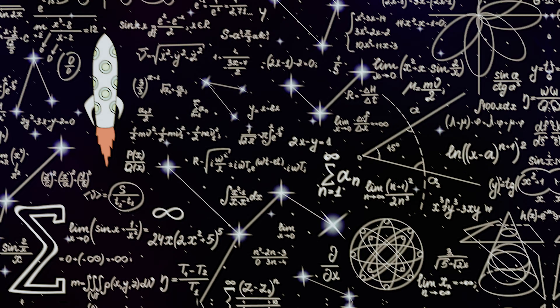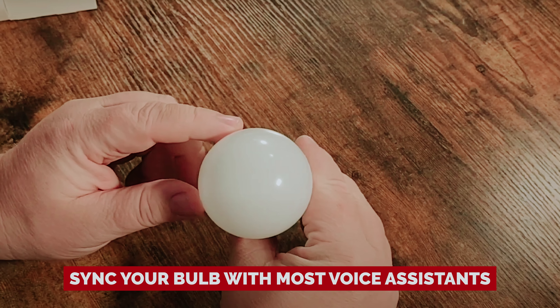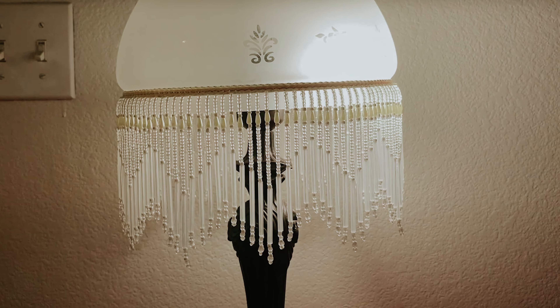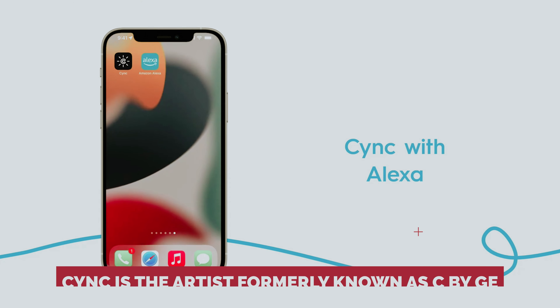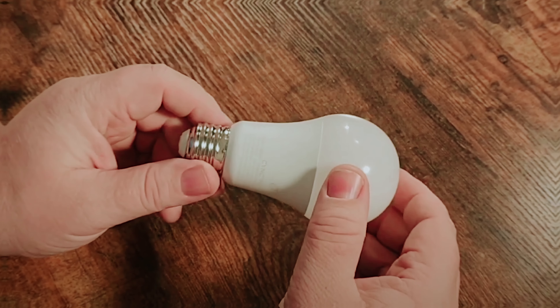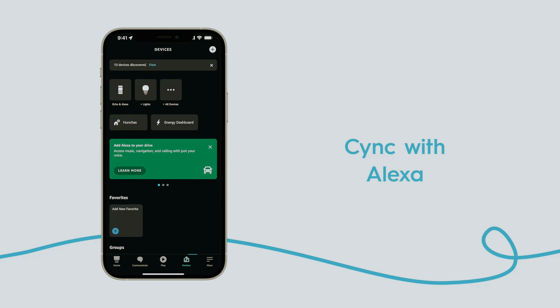The SYNC app keeps it straightforward — no rocket science here. Set up scenes and schedules like a pro and sync your bulb with most voice assistants. And the best part? You can play Smart Lighting Wizard even when you're miles away from home, all without needing an extra hub. A little background: SYNC is the artist formerly known as C by GE. So if you stumble upon products still rocking the old name, fret not — aside from the Sol Lamp, all your gear will work just peachy through the new app and will get updates on schedule. If you're ready to dive into the world of smart lighting without the hassle, SYNC's got your back. Go ahead and make your space even more brilliant.